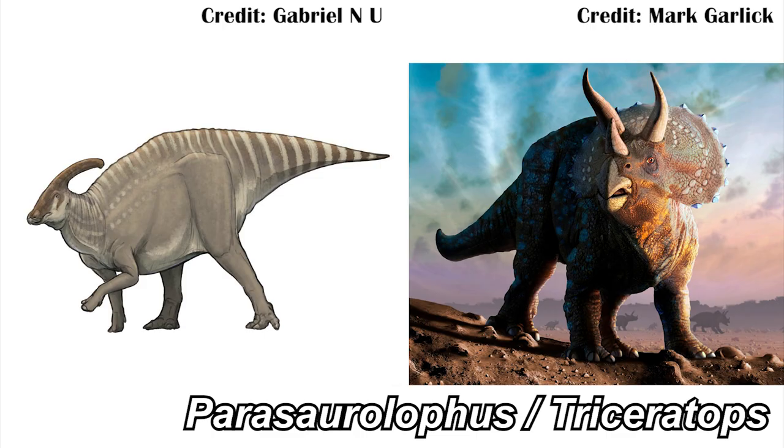Heterodontosaurus was an Ornithischian dinosaur, meaning it was related to things like Parasaurolophus and Triceratops, although not directly related — it's very much its own thing, though it still lets us know what some of the early Ornithischians may have been like. These new ribs, which are actually Gastralia — meaning belly ribs — may have actually helped us understand how these animals would have breathed.